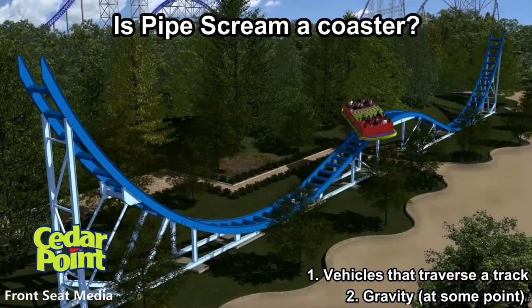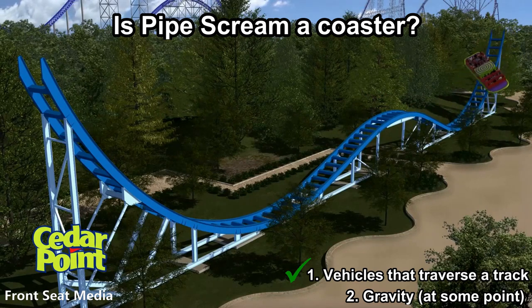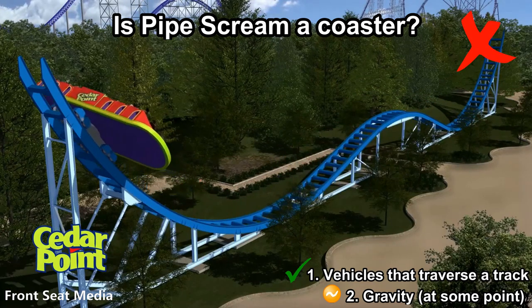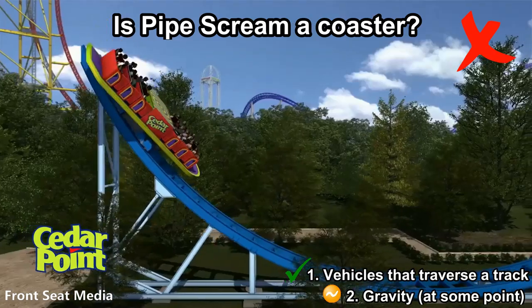What about Pipe Scream at Cedar Point? This one's a bit fuzzy because it has a car on a track, but it utilizes a controlled motor throughout, not relying enough on gravity. Despite Cedar Point calling this a coaster, no other park that has one of these rides does, and the coaster community largely considers this model not to be a coaster.